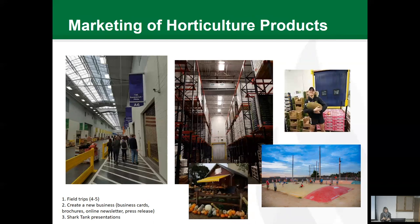The Marketing of Horticulture Products class is required of horticulture majors because many students are going back to family businesses or starting their own farms. We take about four to five field trips each semester. Students create new horticultural businesses — they have to have business cards, create brochures, write an online newsletter and press releases. In some cases students are actually creating real businesses. At the end of the semester we have what we call Shark Tank, where they do presentations as if looking for business loans.